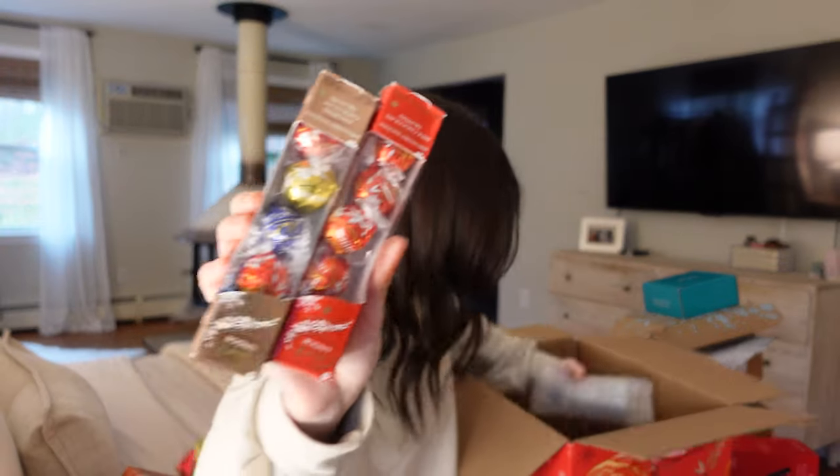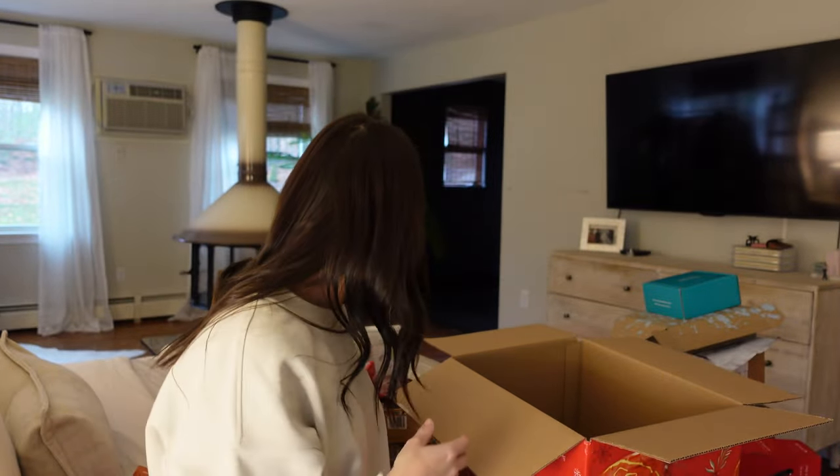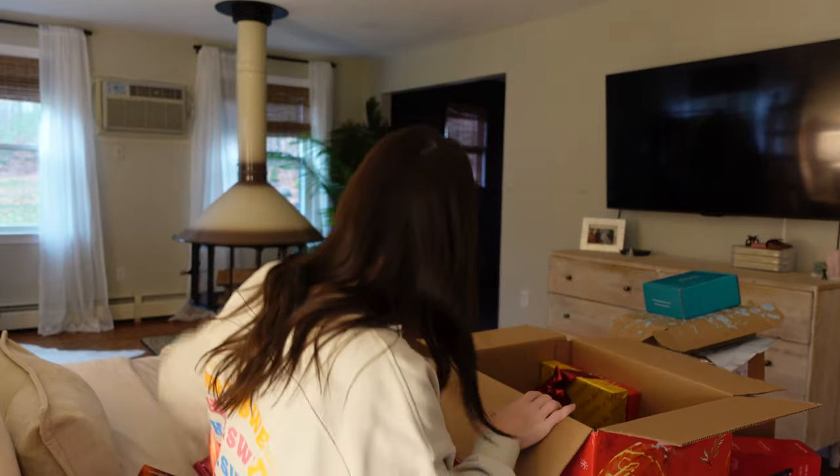The last little thing from Lindt is a milk chocolate snowman — how freaking cute. All of these need to go back in the box because I literally don't know what I'm doing with them all. I think almost everything else is beauty, as usual.